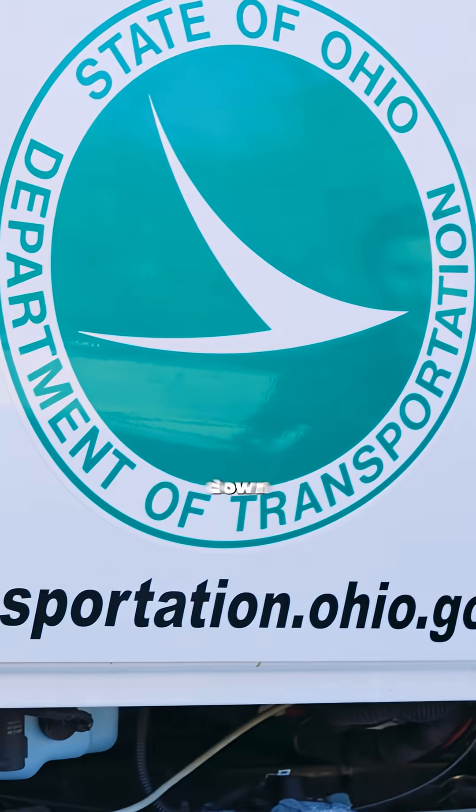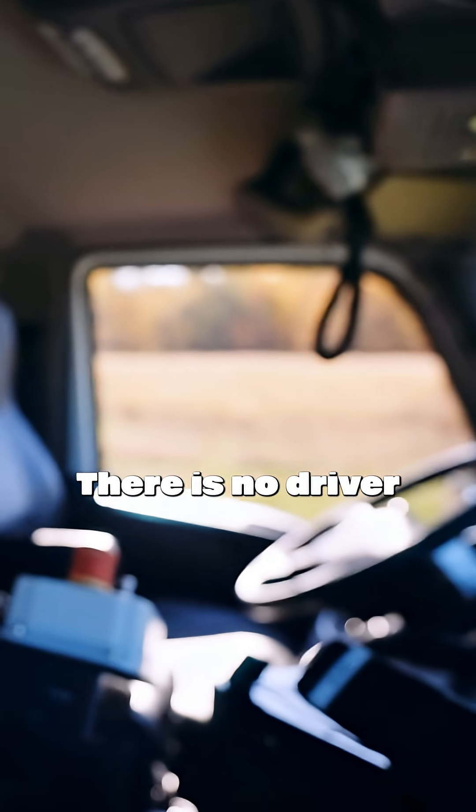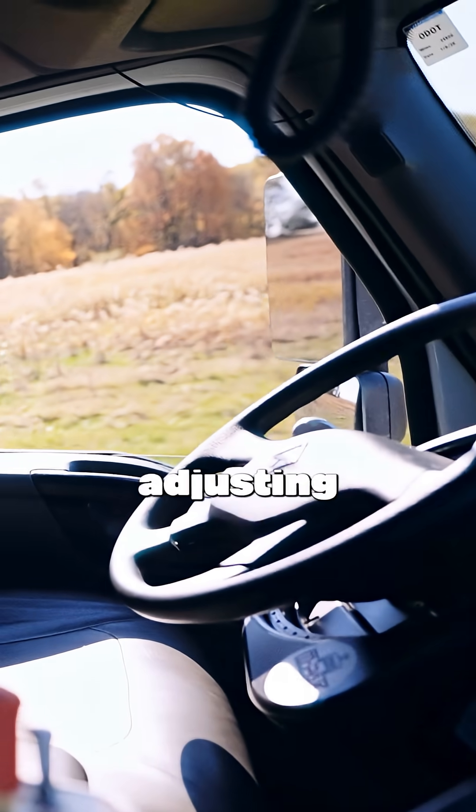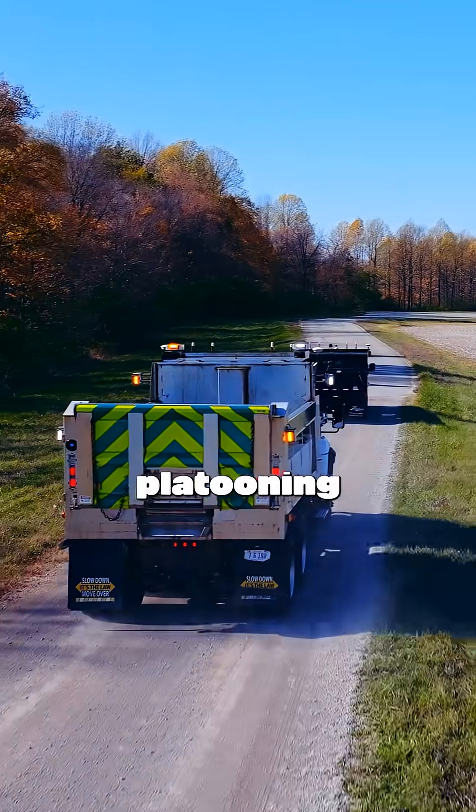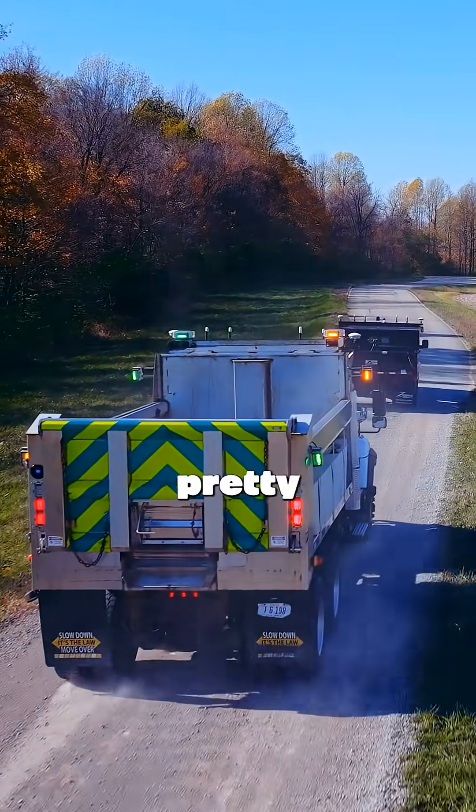We're about to start cruising down the road here. I'm in the follower truck — there is no driver. You can see the steering wheel; it's adjusting as it goes. Over here we have the leader truck leading the way. I don't have my hands on any controls. This thing is fully platooning with the vehicle in front. That is pretty crazy.